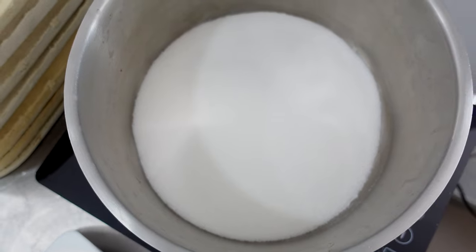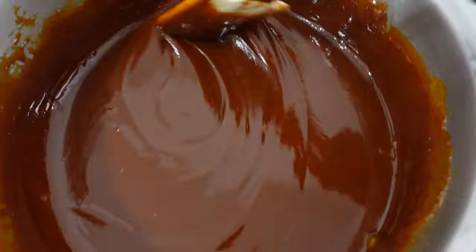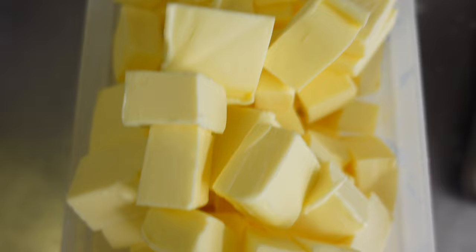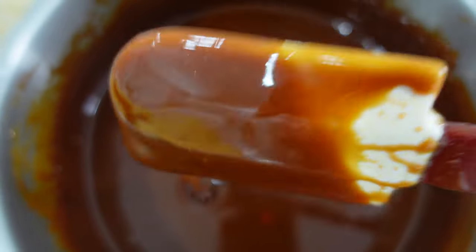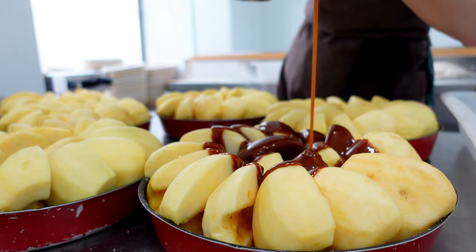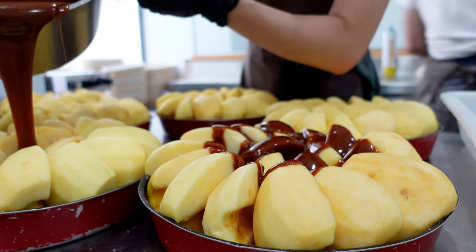While I peel apples, with the back of my eye I check the caramel — I slowly melt down sugar and towards the end whisk in butter. Once the apples are arranged in the tins, we divide the caramel and we are ready to send them to the oven.